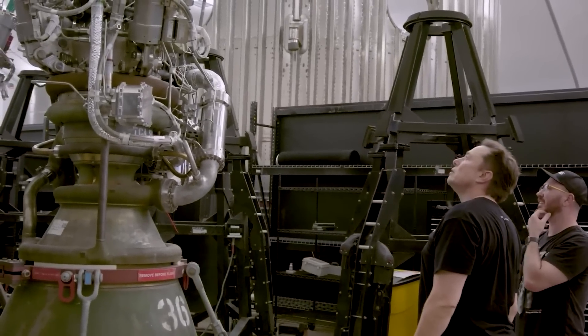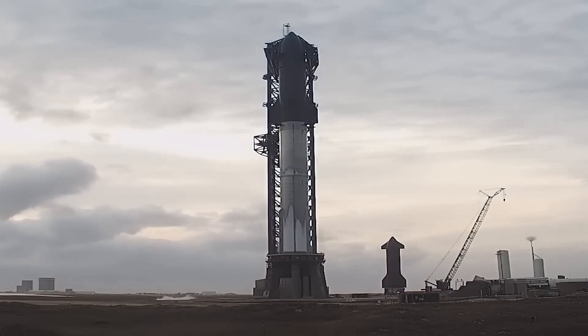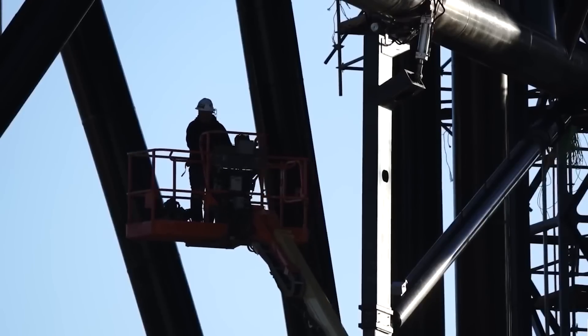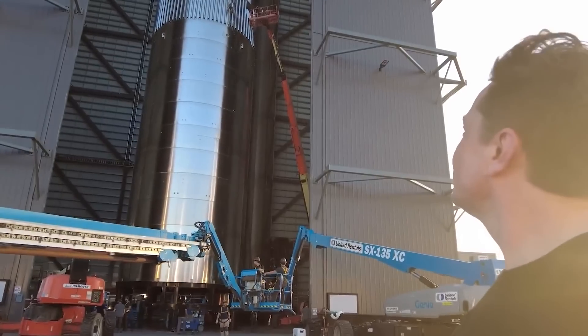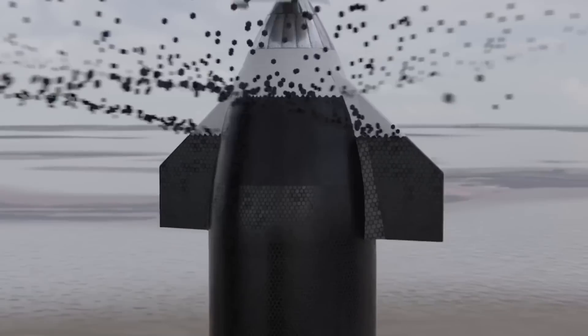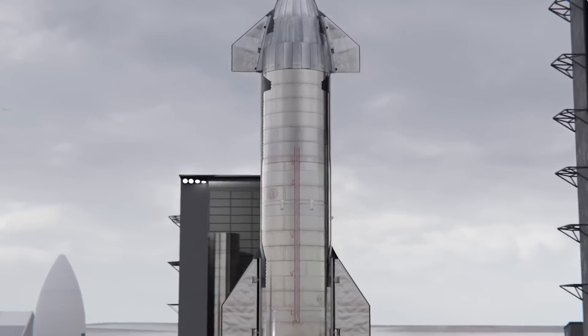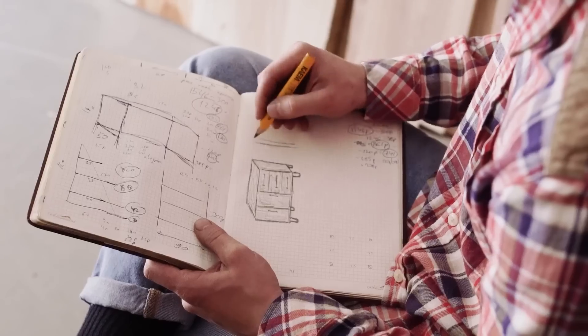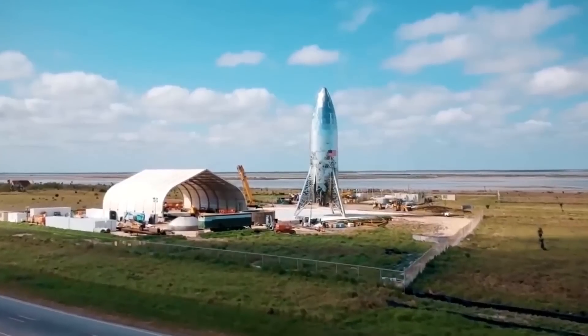Looking ahead, the immense power of the Raptor 3 engines opens up endless possibilities for space exploration. The Super Heavy Starship equipped with Raptor 3 engines already holds the potential to launch 100 tons into orbit on a fully reusable basis. However, Musk's ambitious vision extends further — he envisions a follow-up version of the Starship four to eight times larger, boasting an 18-meter diameter compared to the current 9 meters, which would quadruple the cross-sectional area and result in a ninefold increase in volume, paving the way for the ultra-heavy Starship 2.0.